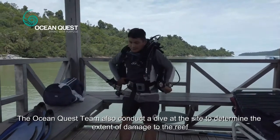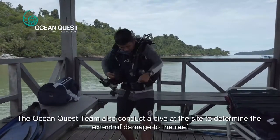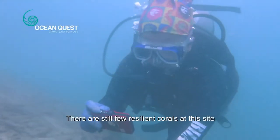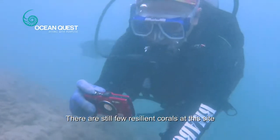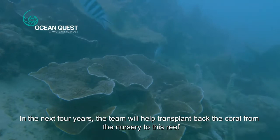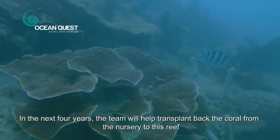The OceanQuest team also conducts a dive at the site to determine the extent of damage to the reef. There are still a few resilient corals at this site. In the next four years, the team will help transplant back the coral from the nursery to this reef.